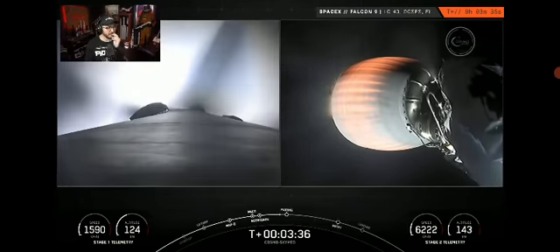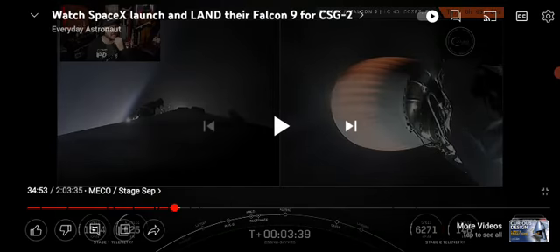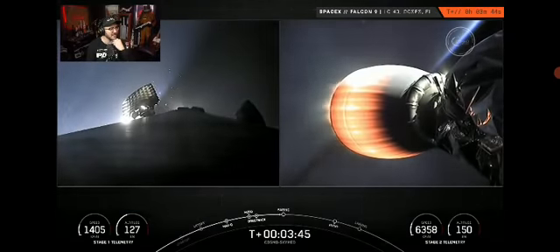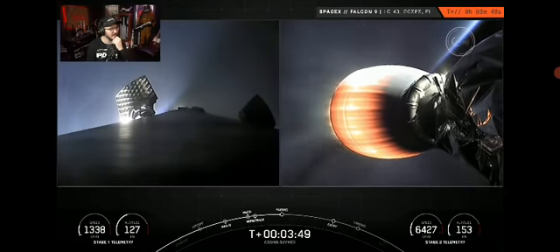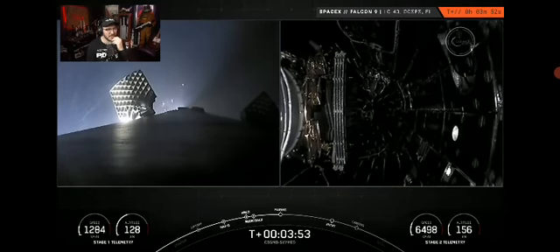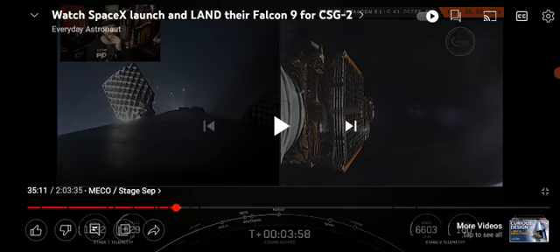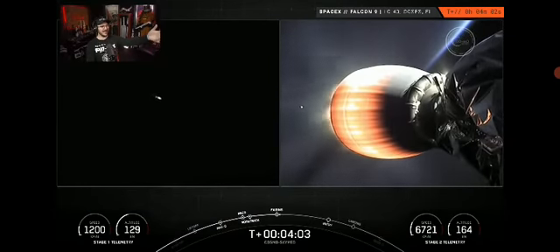In a few seconds we should see the fairing halves deploy on the second stage. Those are gas jets — pressurized gas they use to control it. On the left hand screen we have the first stage with the grid fins deploying. Separation confirmed — those fairings that go around the nose cone, they actually recover those in the ocean. The grid fins are used to steer the rocket back to earth without using any propellant. The fairing halves have deployed and are making their way back to earth — we will attempt to recover them with our recovery vessel named Bob today.